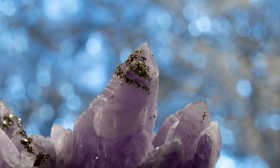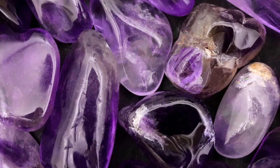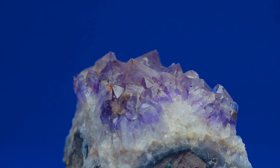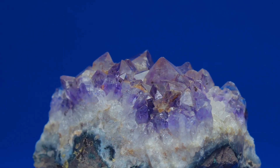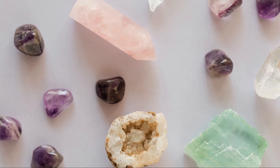Where do these purple treasures come from? Amethyst can be found in many places around the world. Brazil is one place where we find a lot of amethyst. Uruguay, Zambia, and Russia also have amethyst mines. These mines are deep underground. Miners work hard to get the amethyst out of the ground.